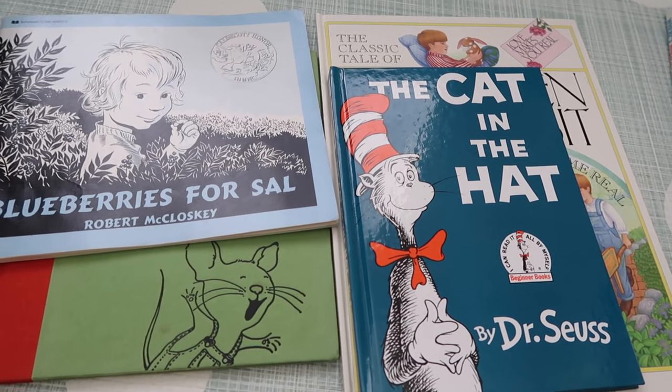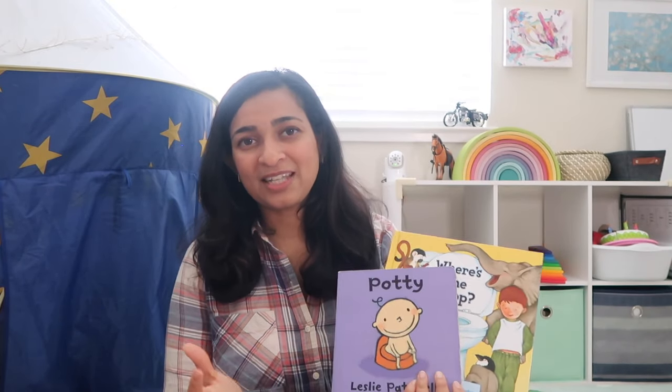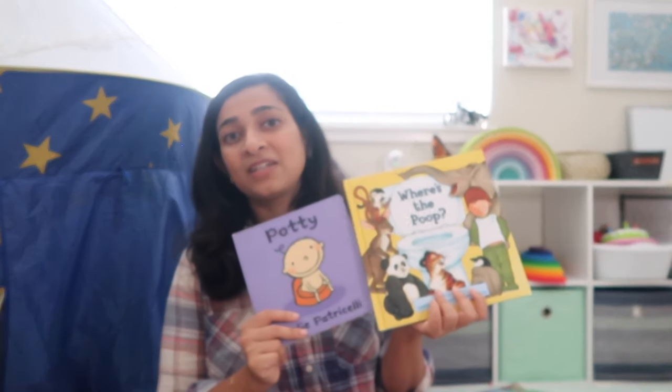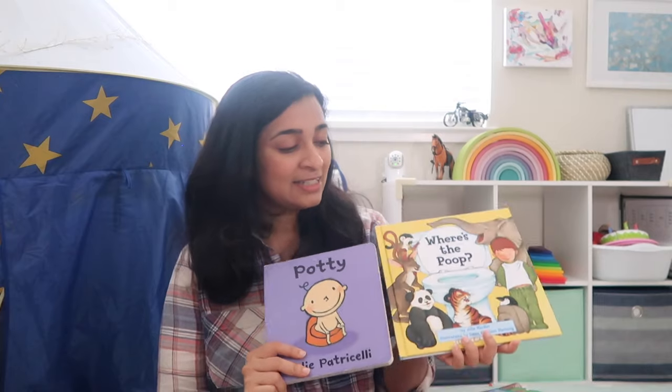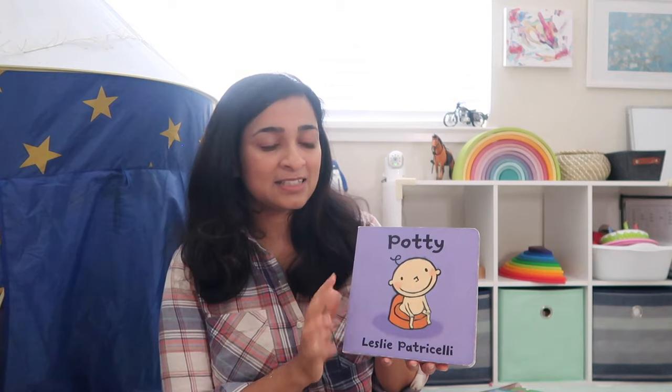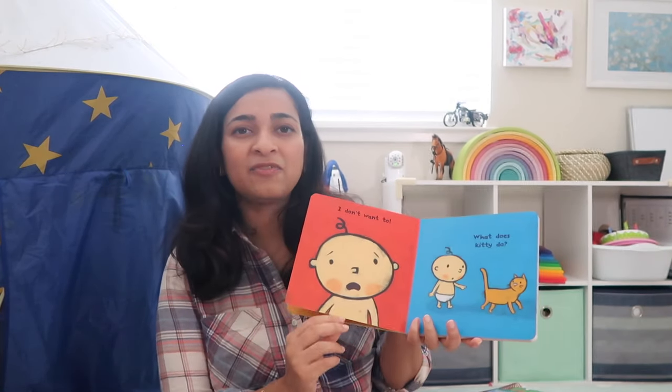I'll put links in the description box for books I'm not showing in this video. For your collection you can get about four or five storybooks — you can borrow them at the library, borrow from a friend, or buy them second hand if you don't want to invest in new books. The next category is potty training books, since that usually happens during this age. We have other potty training books but these two are Vikrant's absolute favorites. This one is called Just Potty and it has the cutest illustrations ever with very few words.